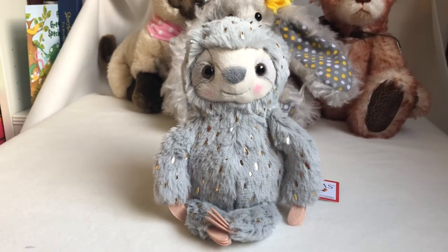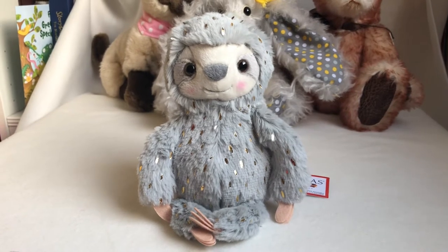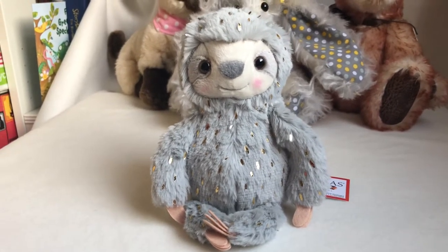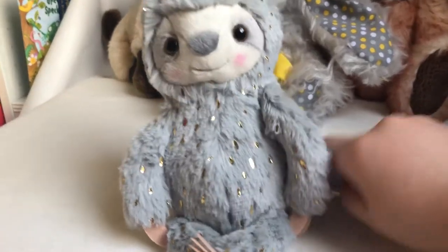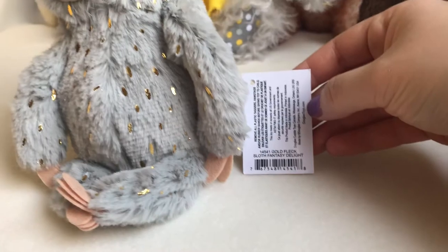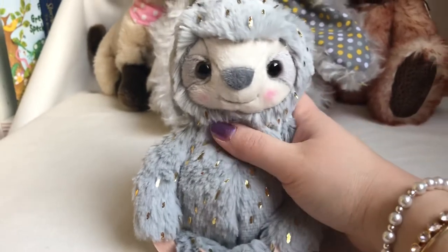Good morning everyone, I'm Chong from Chongi Bears. This little sloth you see is from Douglas Cuddle Toy. It's called Gold Fleck Sloth Fantasy Delight. This is a very small sloth.